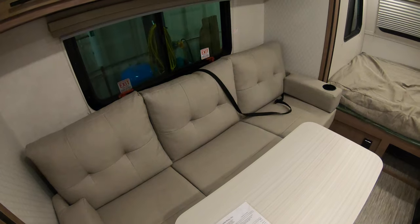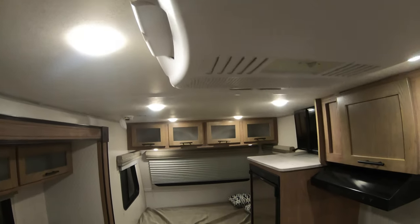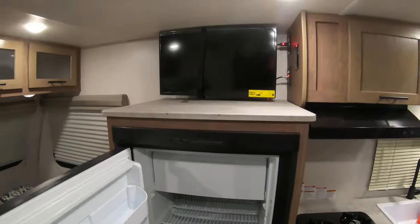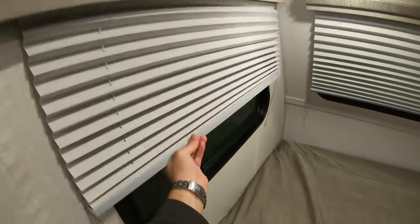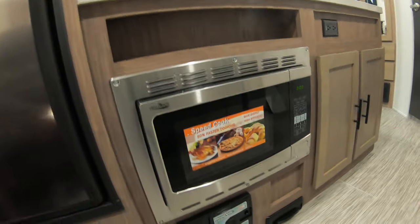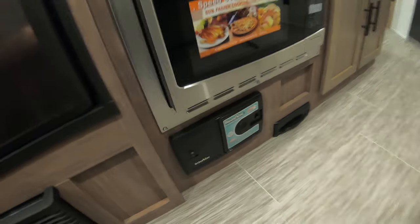Futon-style sofa here in case you have some guests; otherwise your queen bed is going to be up front. Forest Air furnace and roof air. Your gas-electric fridge with what I call a half-gallon-of-ice-cream freezer. Flat screen TV. More storage above. Nightshades for some privacy. Down below here is access to that outside storage compartment. Also here's your convection microwave, and they actually have a central vacuum, which is really nice for keeping this area clean.